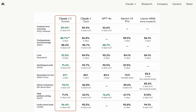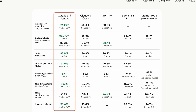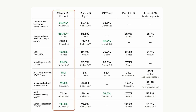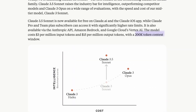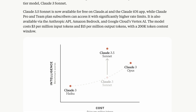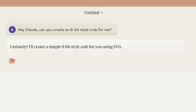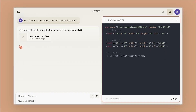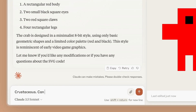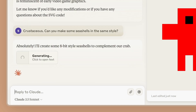Key features of Claude 3.5 Sonnet include exceptional performance in graduate-level reasoning and undergraduate-level knowledge, strong coding capabilities, impressive multilingual math skills, 91.6% accuracy, and a 200k context window — larger than many competitors. It is two times faster and five times cheaper than its predecessor, Claude 3 Opus. The model's ability to handle complex tasks like context-sensitive customer support and multi-step workflows makes it an excellent choice for a wide range of coding applications. Its natural, relatable tone in content generation is an added bonus for developers working on user-facing applications.